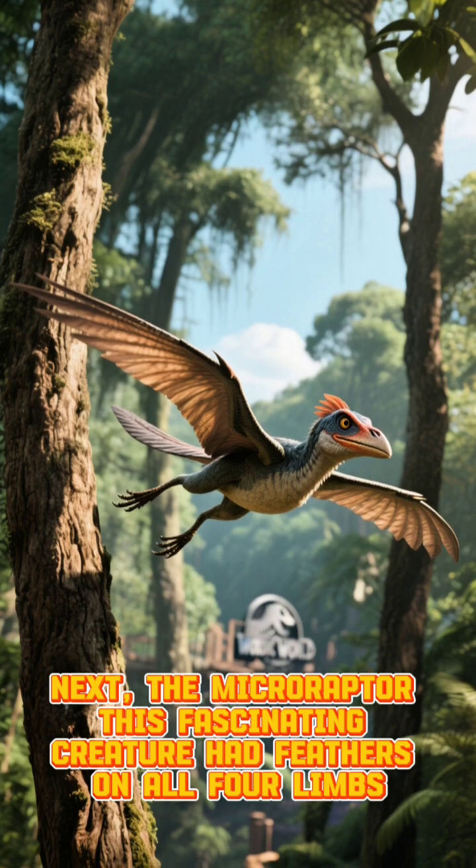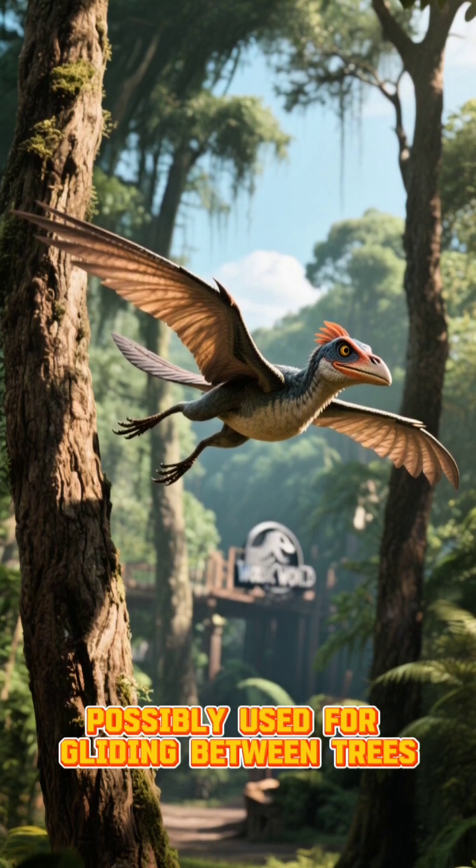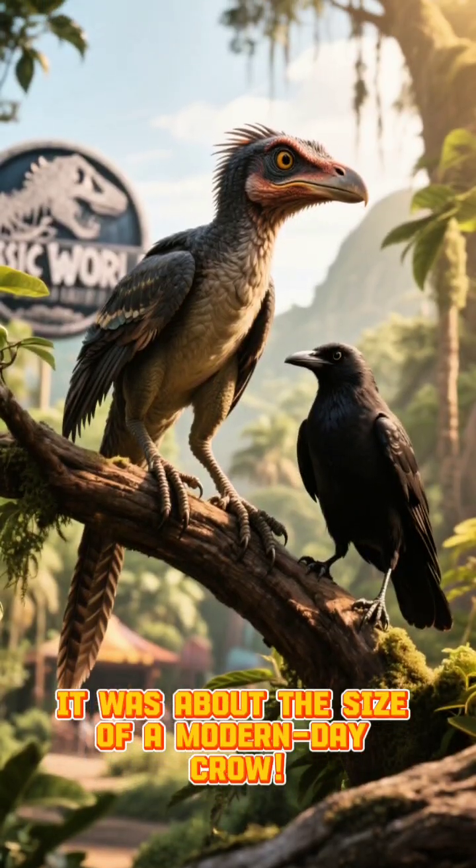Next, the Microraptor. This fascinating creature had feathers on all four limbs, possibly used for gliding between trees. It was about the size of a modern-day crow.